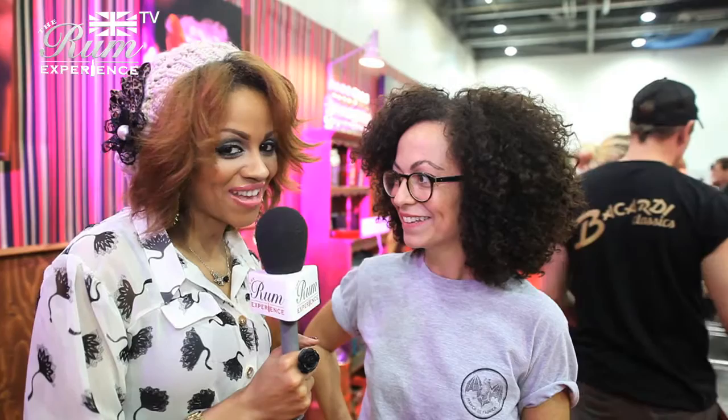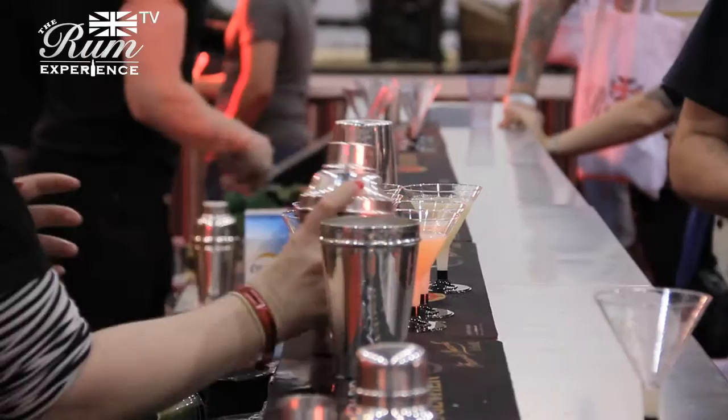Award winning again, back at the Rumfest experience. How are you recovering from last night's Golden Rum Barrel Awards? Do you know what — surprisingly well. Rum doesn't tend to give me a hangover so I'm okay today. Before I forget, let the people know your name. My name is Shravine Shabeskani. I'm the brand ambassador for Bacardi Rum — the award winning rum.